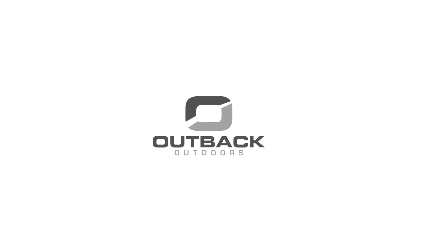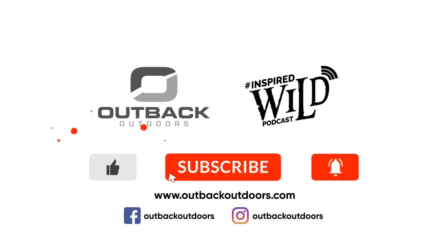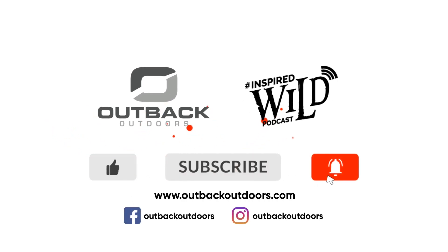Thanks for watching Outback Outdoors. We encourage you to comment below and as always, like, subscribe, and click the alert to stay up to date on all our new videos.